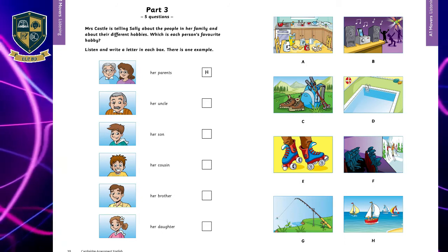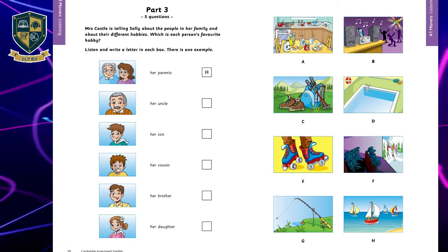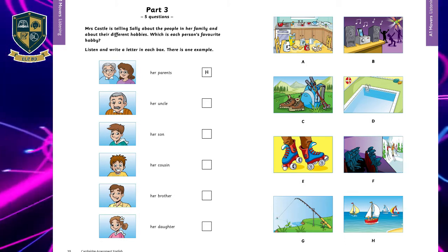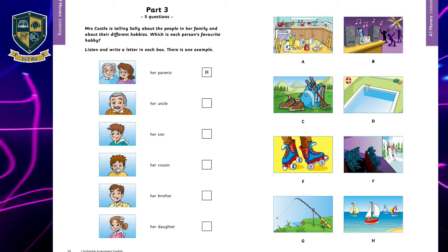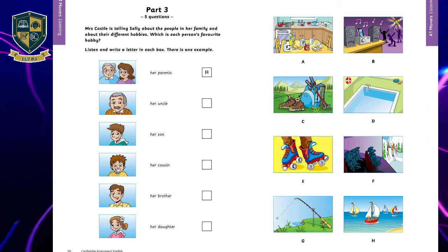Five: I've got a cousin, too. I really like him. He makes me laugh. He loves sport. Does he? Yes. He can swim really well, on his back or his front. He goes to the pool in Hall Road. Do you go there sometimes? Yes, I do.